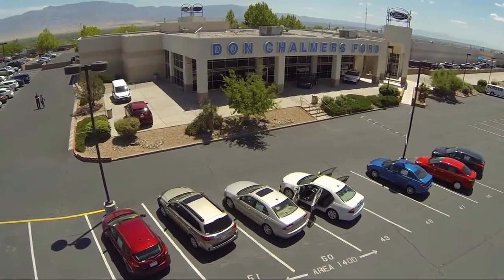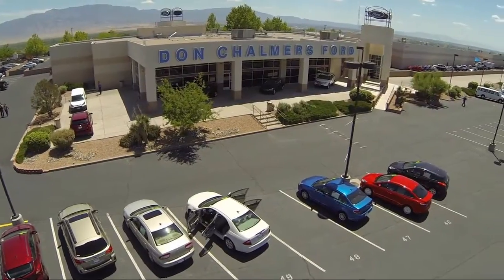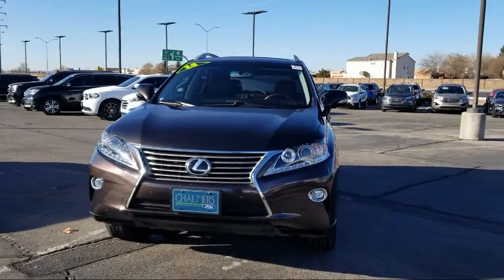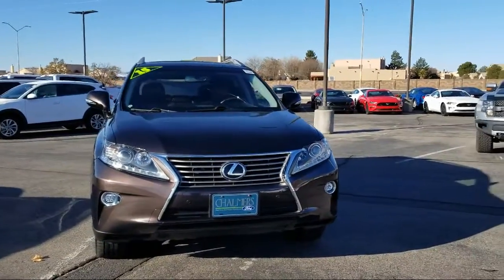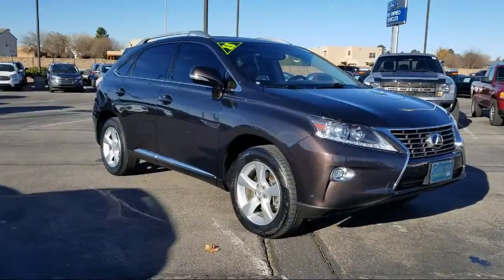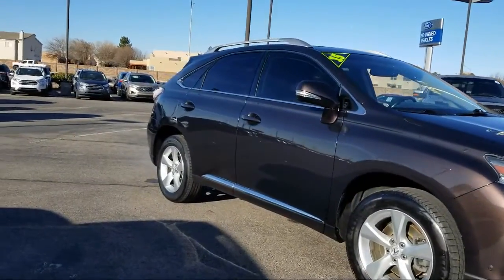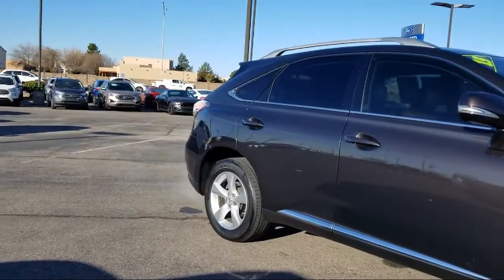Welcome to Don Chalmers Ford and here's a look at another one of our vehicles from our great selection. It comes equipped with keyless entry, steering wheel controls, rear view camera, four-wheel drive, tire pressure monitoring system, Sirius XM satellite radio, Bluetooth smartphone integration, rear spoiler, rain sensitive windshield wipers, navigation, and has less than 60,000 miles on the odometer.